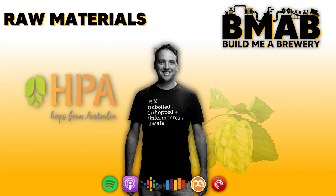G'day and welcome to the Build Me A Brewery podcast. My name is Chris Hayton and this is part two of the Raw Materials and Ingredients Supplies segment. In this episode I head up to Newcastle's Foghorn Brewhouse to meet up with National Sales Manager Michael Capardo from Hop Products Australia to discuss the supply side of things when it comes to hops, a crucial ingredient when it comes to your beer.